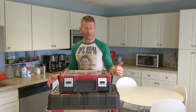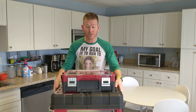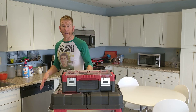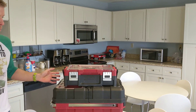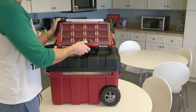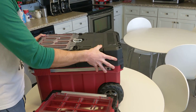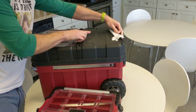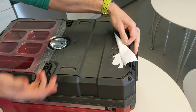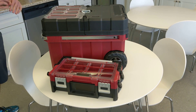Hey everybody, it's Chad here with That Daily Deal and I have an incredible deal on a Craftsman toolbox and rolling tool chest. The reason we can offer these at such a ridiculous price is we had to agree to cover up the Craftsman name, as you can see here. They're genuine Craftsman, and when you get them you can take the tape off and see the Craftsman name underneath — that's up to you.